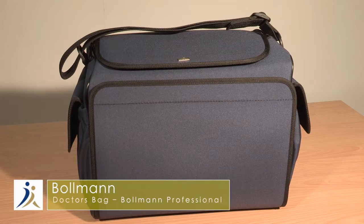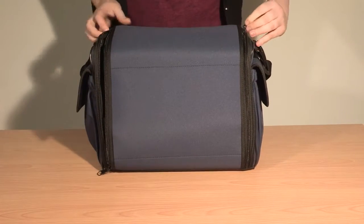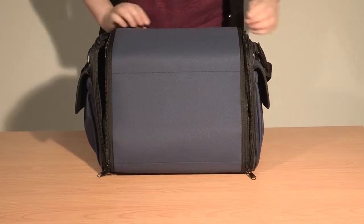Demonstrating the Bowman Professional Lightweight Doctor's Bag. This lightweight bag gives fast and easy access to your contents.